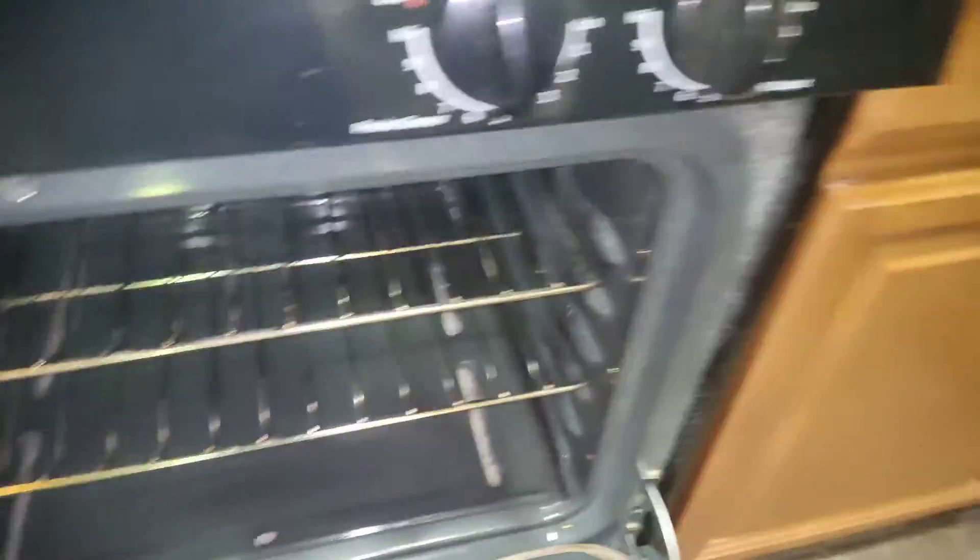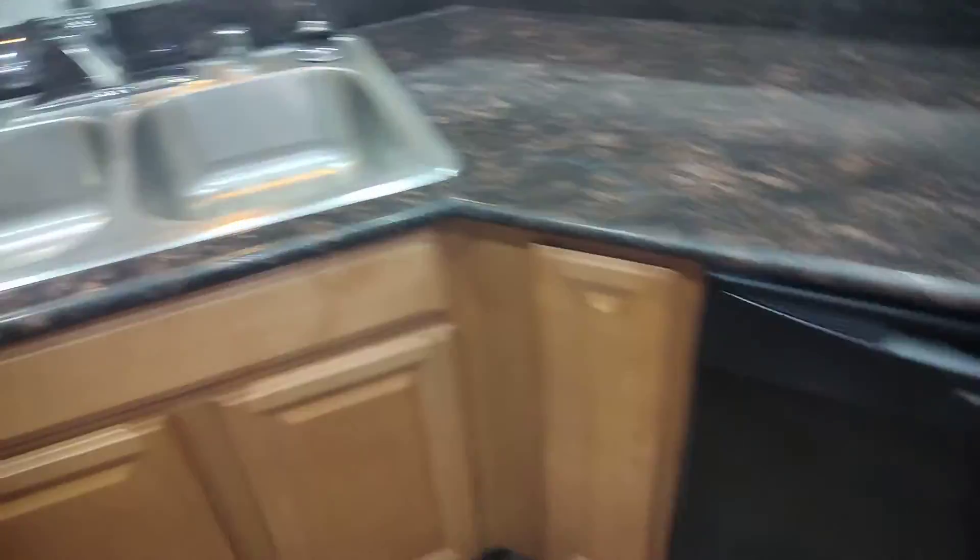The stove — see it looks like it's brand new now. All clean in there. Countertops, sinks, everything's good. Nice paint.